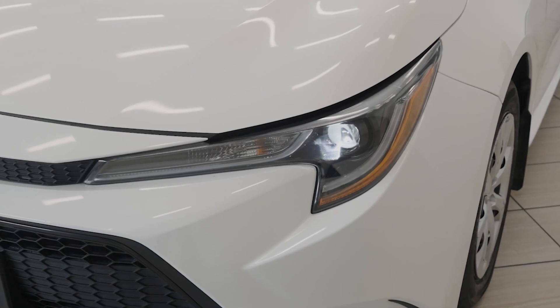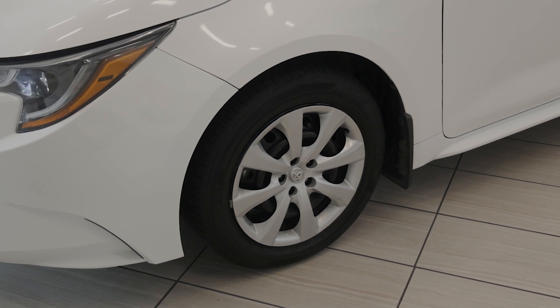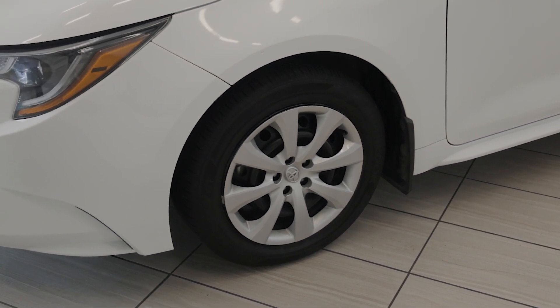The Corolla features a sleek and aerodynamic design with LED headlights and daytime running lights. Its stylish 16-inch wheels and bold front grille make it stand out on the road.